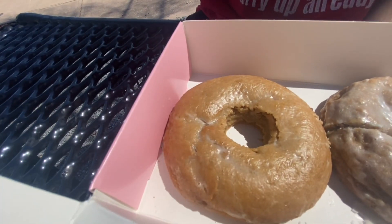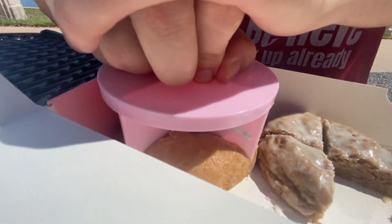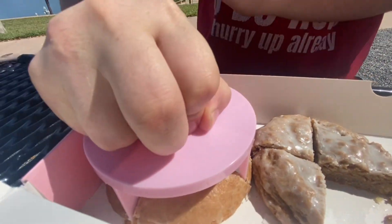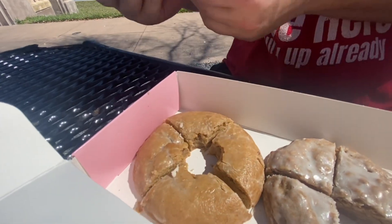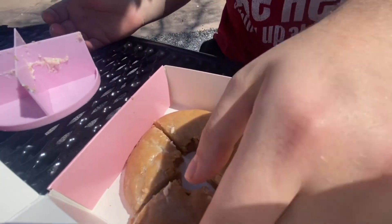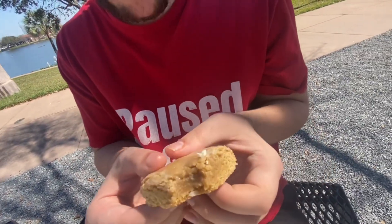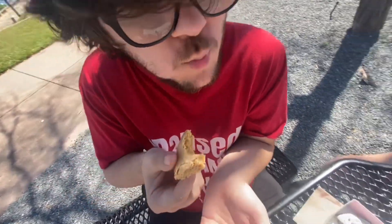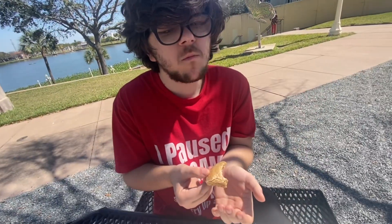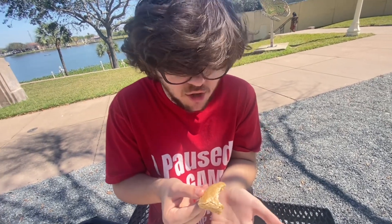Old fashioned donut. Now let's cut it. Let's grab a piece — here's what it looks like. Now let's take a bite. This is actually so good. It's old fashioned donut and it tastes like a donut. It's an 8 out of 10.